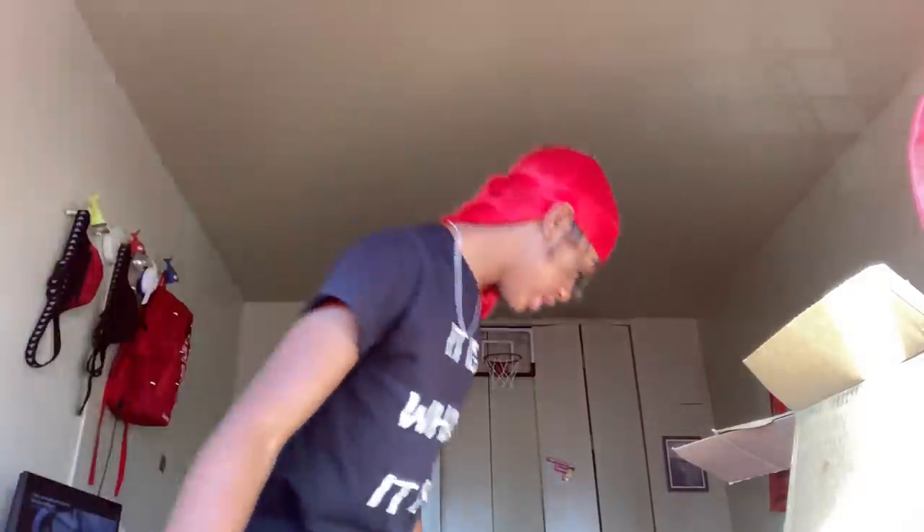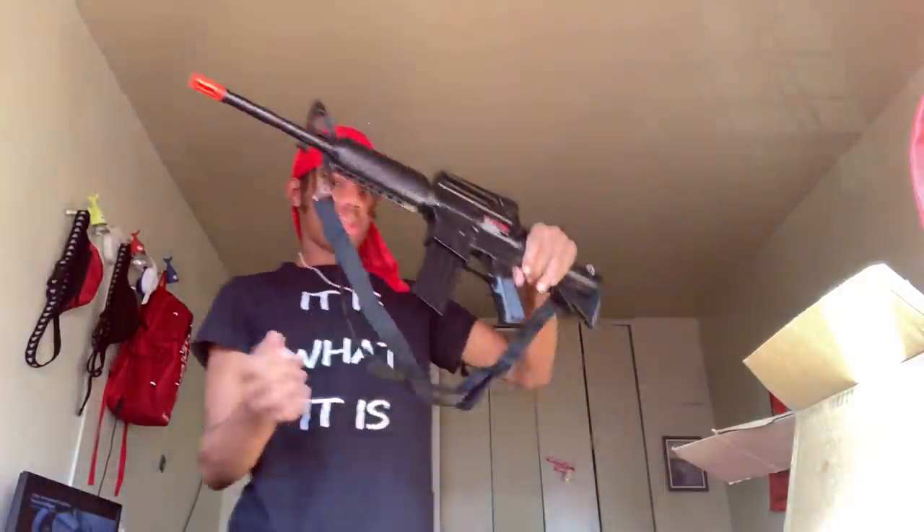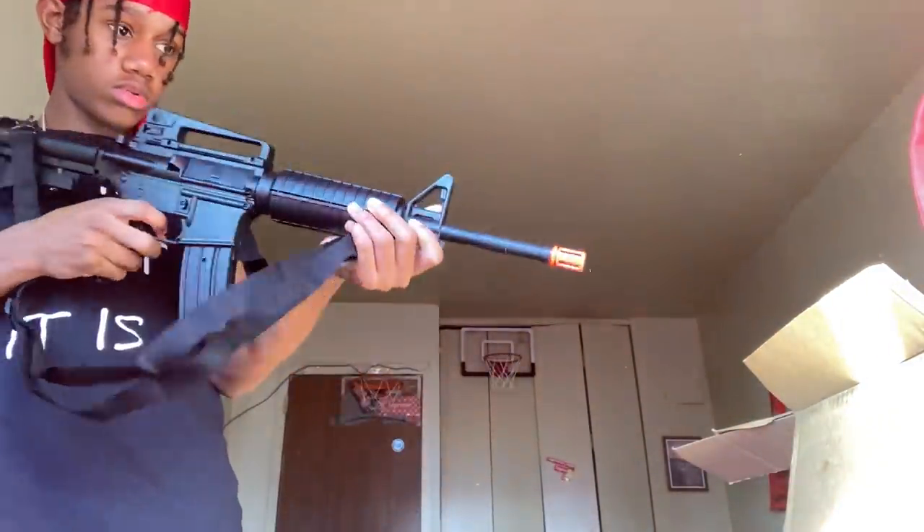This one was 39.99 — I spent 40 on this electric one. And this next gun was 17 — where is it?